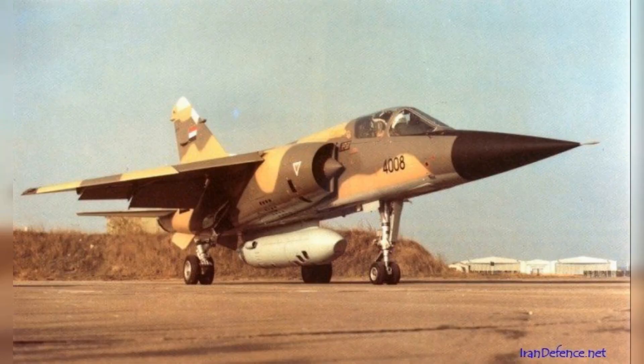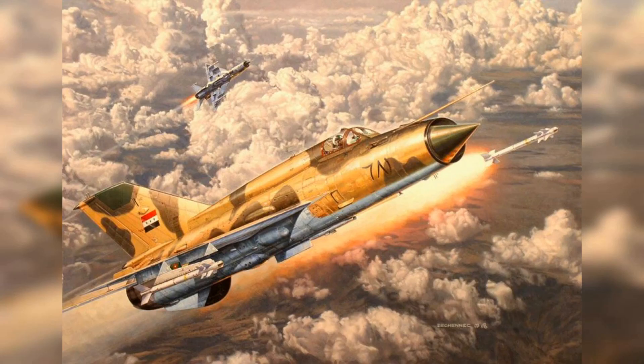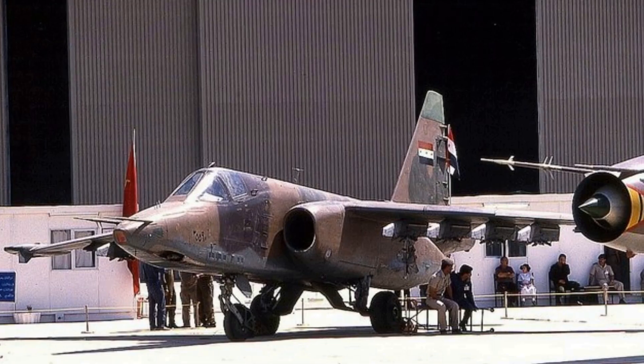The Iraqi Air Force had a variety of French and Soviet-made aircraft, including the Mirage F-1, MiG-21, and Su-25.